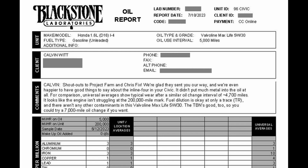I'm happy to report that after sending a sample off to Blackstone and paying $45 for a complete test plus TBN — we'll get to that in a minute — it came back with a really good bill of health.